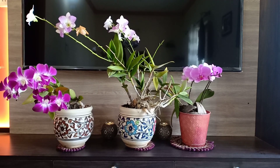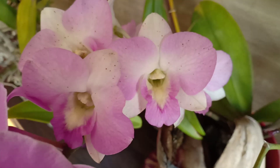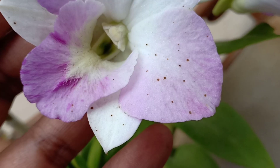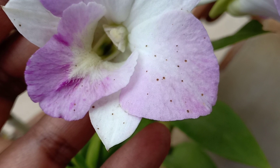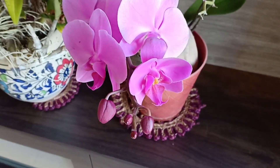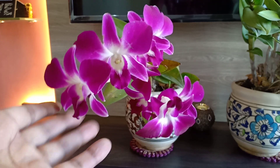Hello everyone, welcome to Urbanscape Bangalore. In today's episode we will look at a lot of things on orchid care — blooming, and the basic difference between a Dendrobium and a Phalaenopsis orchid. We'll also talk about a particular disease that is common in orchids. So first let us look at how to differentiate between the Phalaenopsis and Dendrobium orchids.